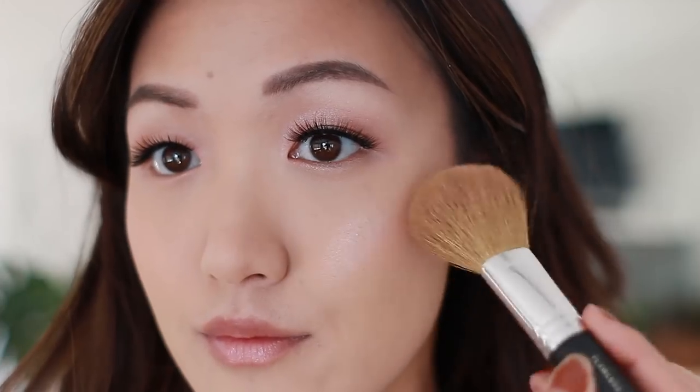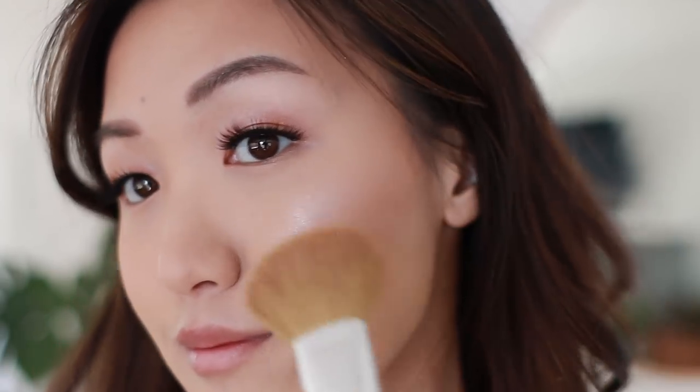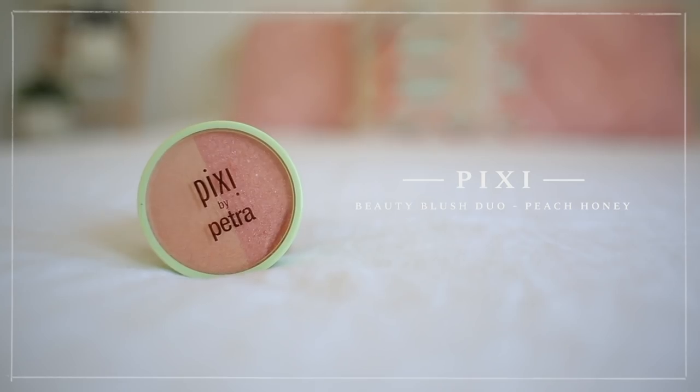I'm on a Pixie roll — I've been loving this blush duo right here. It's a blush and highlighter duo, and this blush gets me excited every time I put it on. I literally feel like a glistening donut — I am glowing. So if you're looking for a good highlighter blush duo, give this one a try. It's amazing — the Pixie Beauty Blush Duo in Peach Honey. The best way I can describe it is there's a sheen to it, but it's not just shimmer.